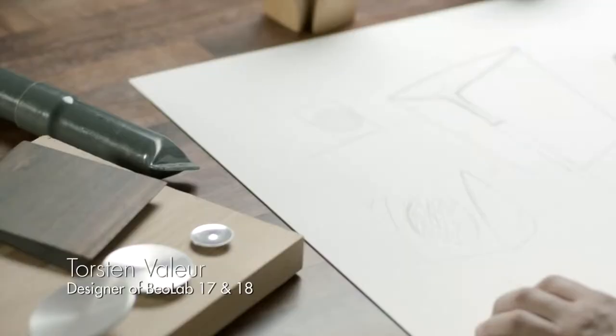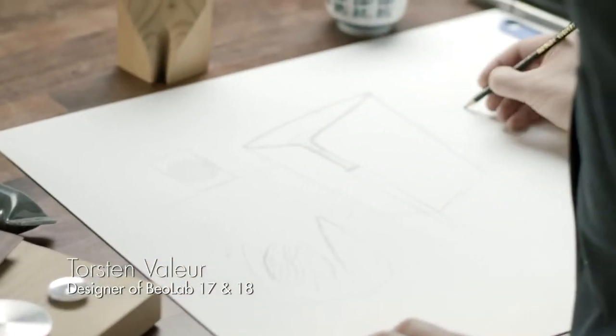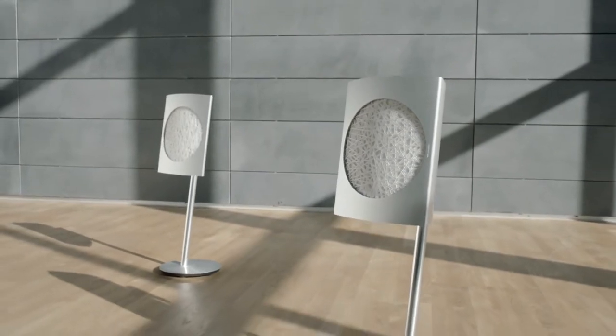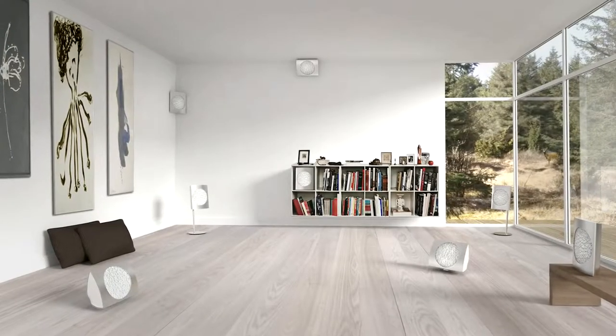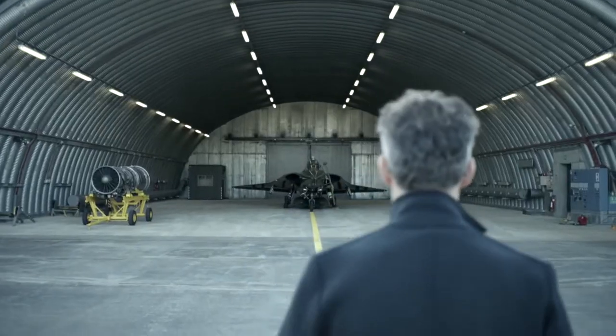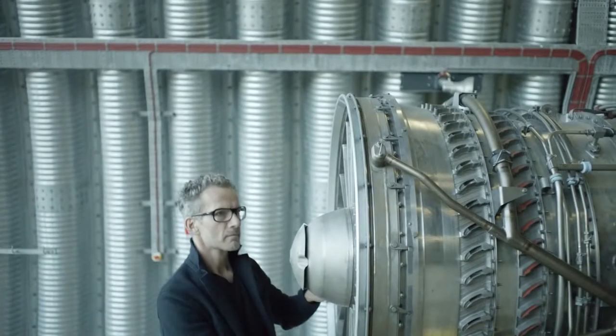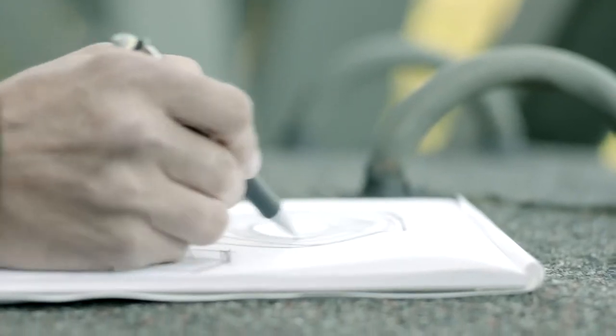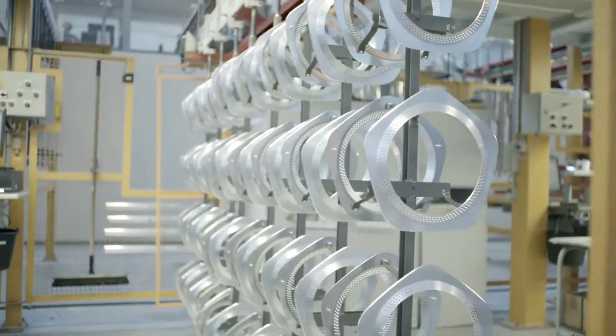My goal was to make it a true transformation artist — not only in the way that you as a user can place it anywhere you want, but I wanted it to change appearance depending on how you placed it. The subwoofer is an expression of the performance and the precision of the sound it delivers, and it's made in a form that would fit into a lot of modern living spaces.